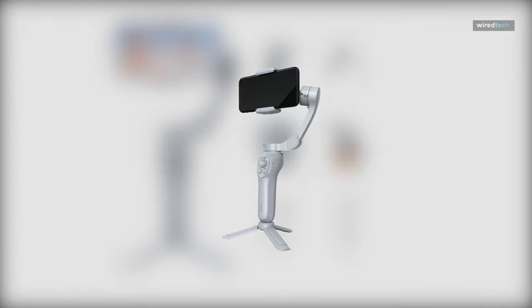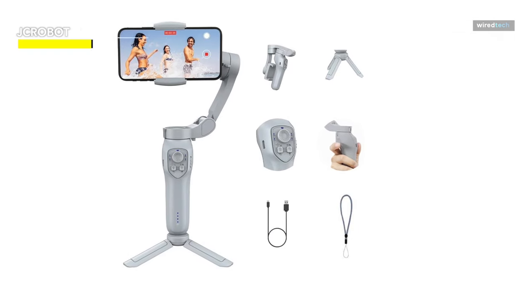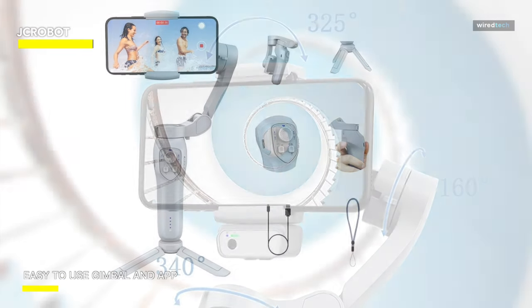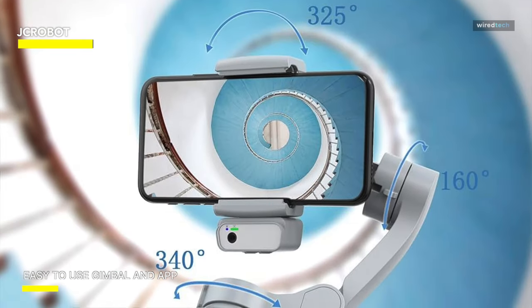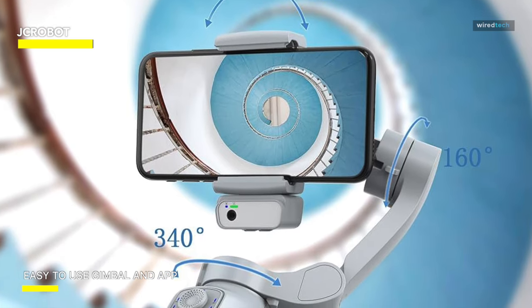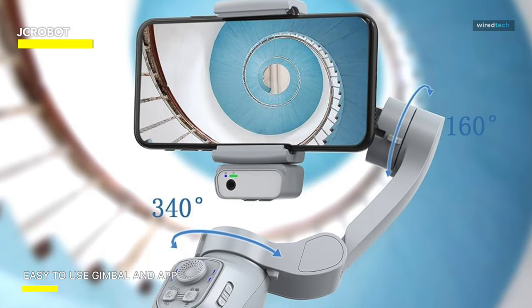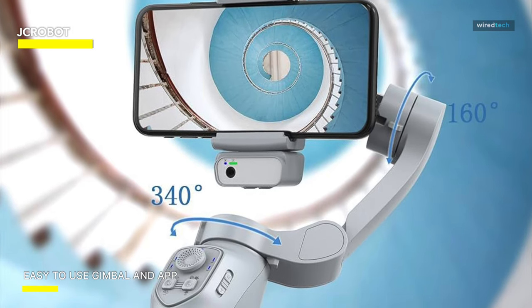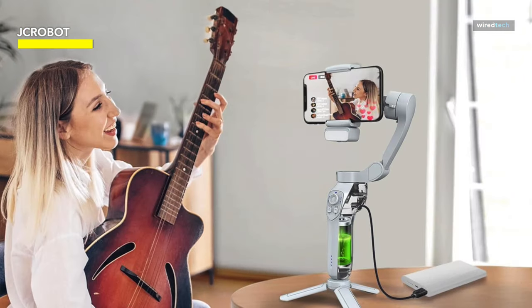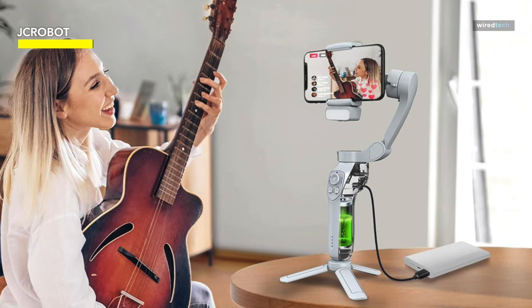JC Robot. The phone gimbal stabilizer only takes 80 minutes to fully charge. This gimbal offers fast charging times, allowing you to get back to shooting in no time. You can charge it quickly while in use, ensuring you never miss a shot. You can take breathtaking footage with your smartphone — great for travel shooting, producing short videos, weddings, music, and sports shooting. The face tracking function keeps the subjects of your video in sharp focus.